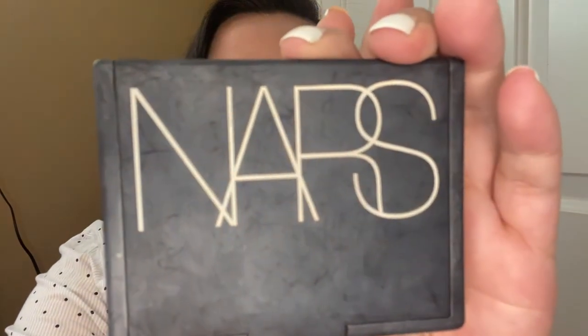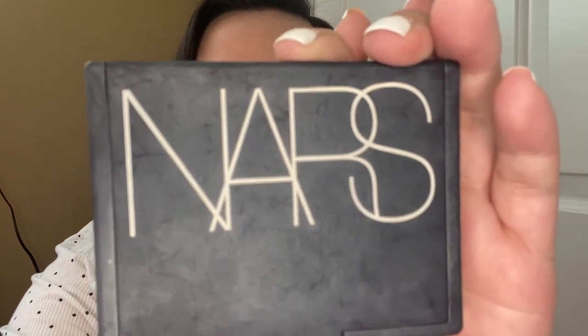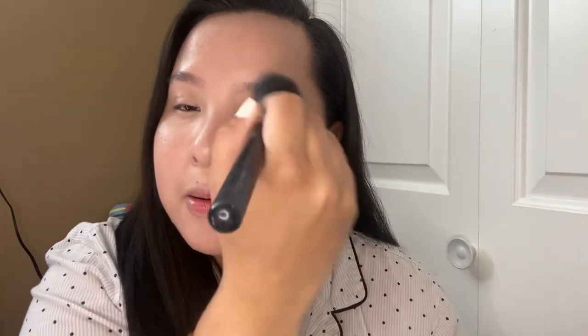Next I'll be using this Nurse translucent crystal powder. This is just a clear powder that I'll use under my eye to keep the concealer and foundation in place — just to prevent the crease effect because my eye area is usually very oily.